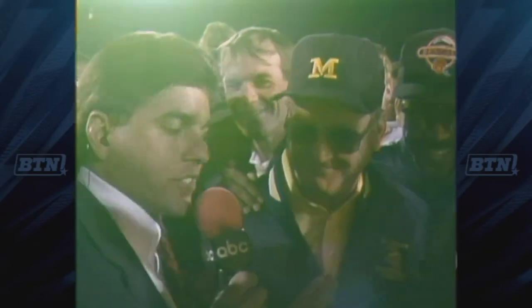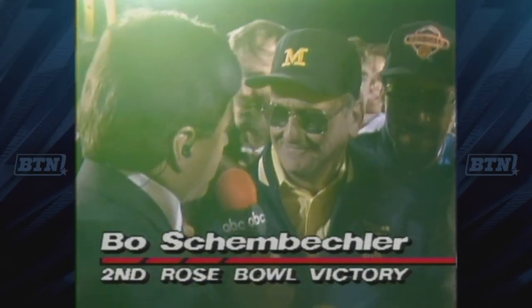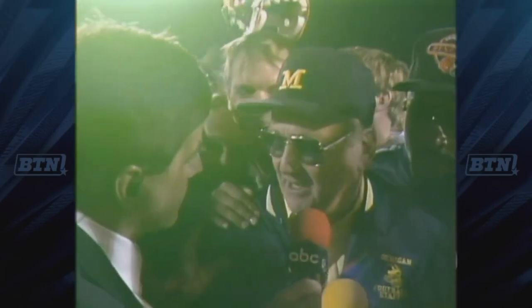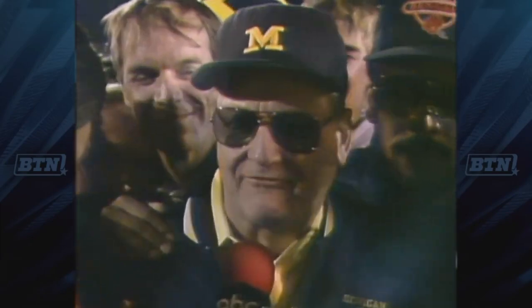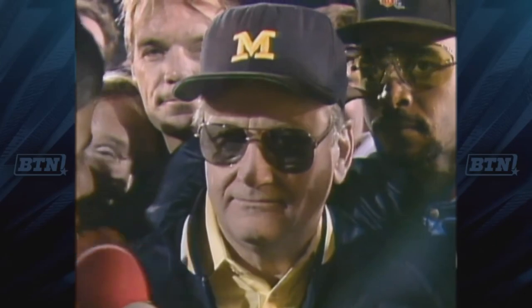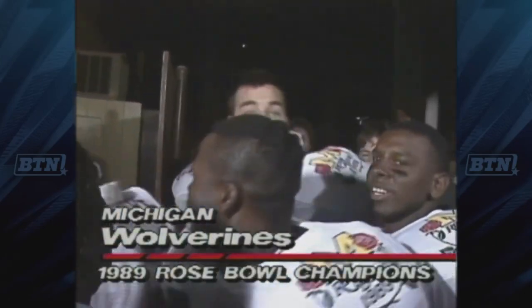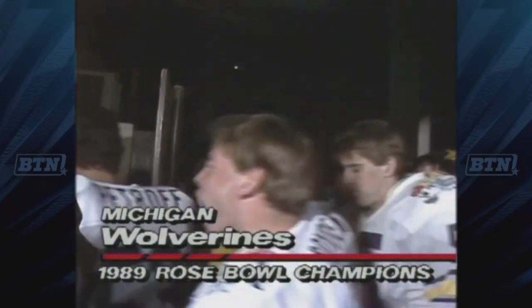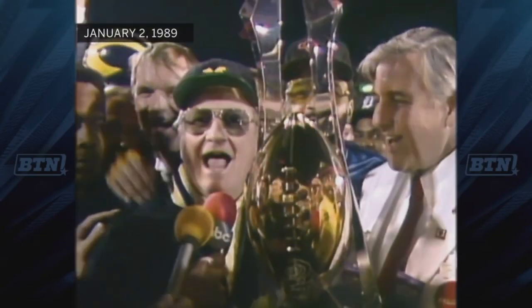The Michigan Wolverines have defeated Southern California 22 to 14 in the 75th Rose Bowl game. Coach Bo Schembechler joins us — Bo, I imagine you're going to take a mighty big swig out of that chalice. Well, everybody thought when we were down 14 to three and a half we didn't have a chance. But our feeling was we hadn't played well the first half, and that we could score on this team and defense this team. This is a great group of guys — they came back and showed what they could do. We opened it up a lot in this game, did a lot of things different. Actually, we shouldn't have had it this close, but we didn't capitalize and made some mistakes in the kicking game. But we won, so it's all alright. On behalf of some great Wolverines, I accept this trophy.